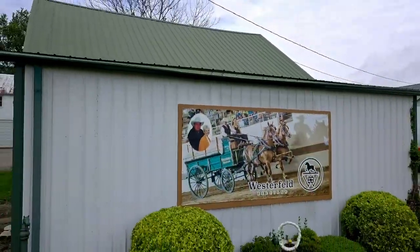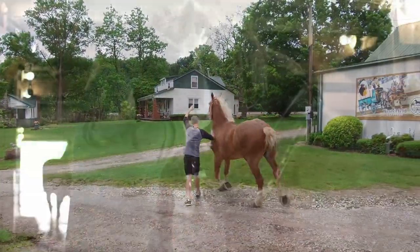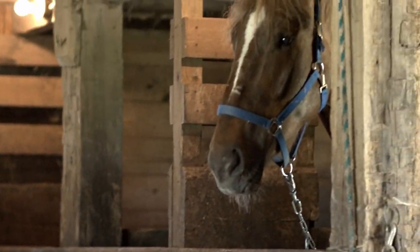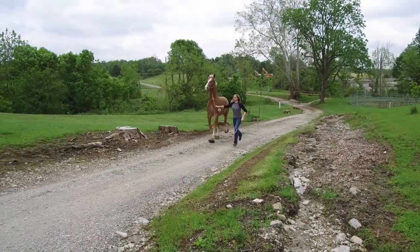We got started in 1984. My great uncle, Howard Westerfeld, had Belgian horses, and my father bought him out — he was ready to get out of the business. Then my wife got involved in it. My son enjoys the genetics part and the breeding part of it. He is there harnessing horses and getting them ready to go.